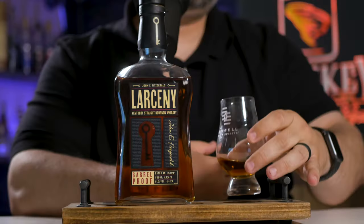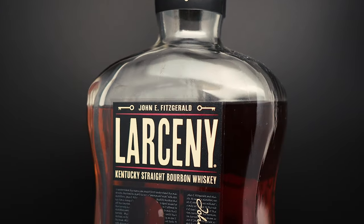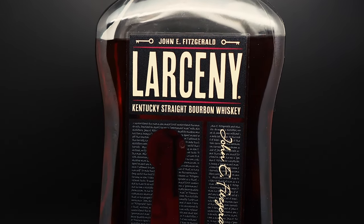Moving on to the palate — first sip. Cheers, everybody. Oh, hell yes. Oh man. I normally am not crazy about Larceny Barrel Proof. That first sip was ridiculous. It tasted like a higher proof Old Fitz. It tasted very well balanced, very creamy, lots of caramel, lots of vanilla. And just a perfect amount of creamy peanut butter, but not overwhelming. This is what I've been hoping for from this offering. I want it to be balanced — I don't want to just taste peanuts.